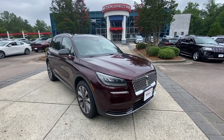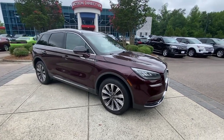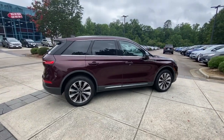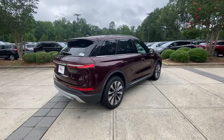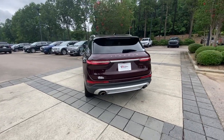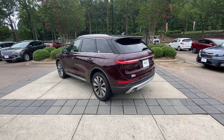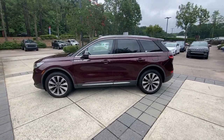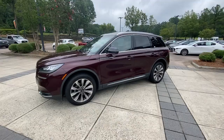Introducing the 2020 Lincoln Corsair. This vehicle is an outstanding buy with fewer than 70,000 miles on the odometer. Make the most of family outings in this refined and secure Corsair. From its silky smooth ride and touchscreen infotainment to its confidence-inspiring capability, this luxury compact SUV has you covered in style.